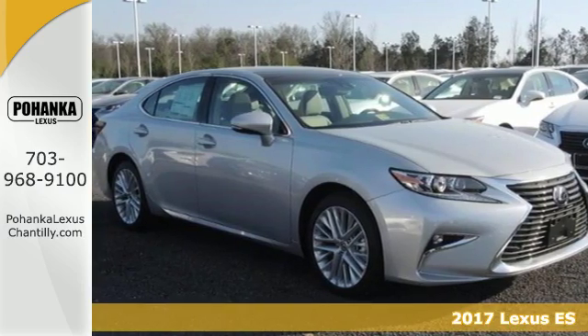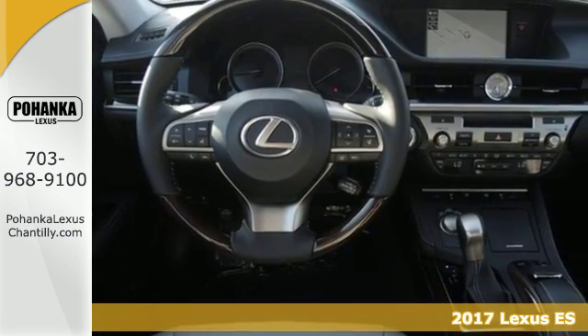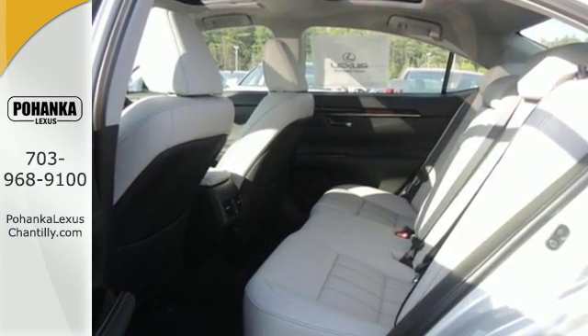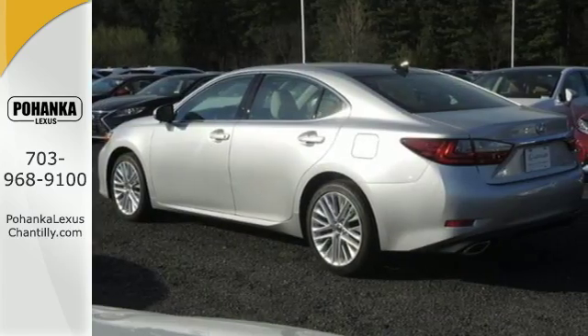It's a 2017 Lexus ES350. This luxury sedan is as much fun to drive as it is roomy and comfortable. The 3.5 liter V6 engine is paired with a 6-speed sequential shift automatic electronically controlled transmission with intelligence, producing 268 horsepower.